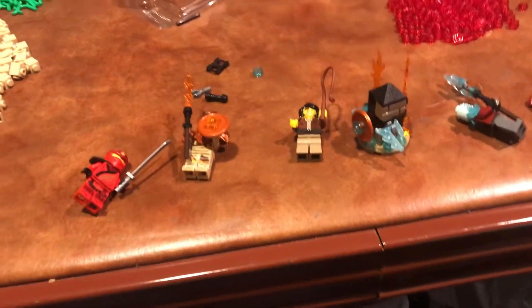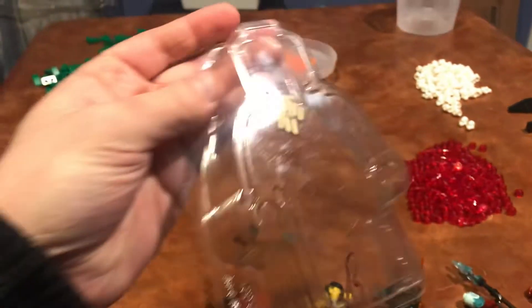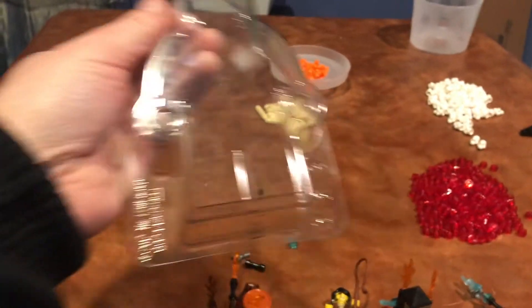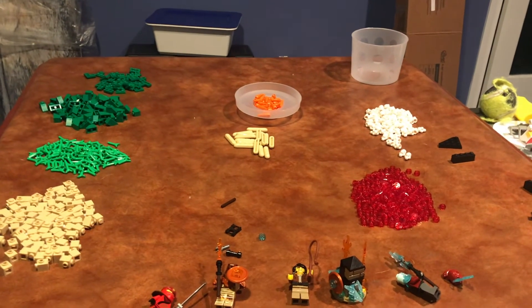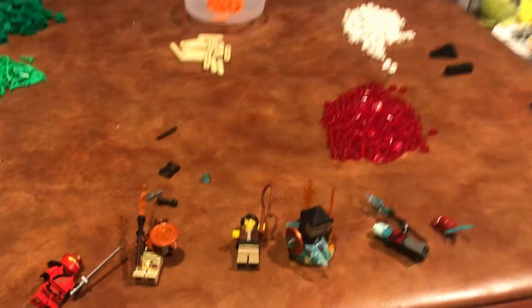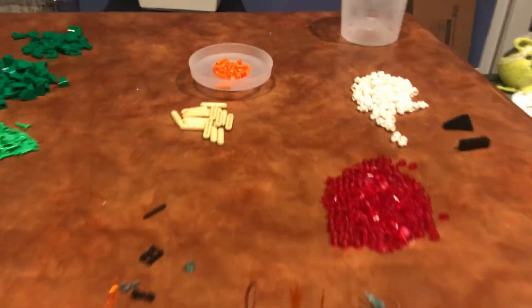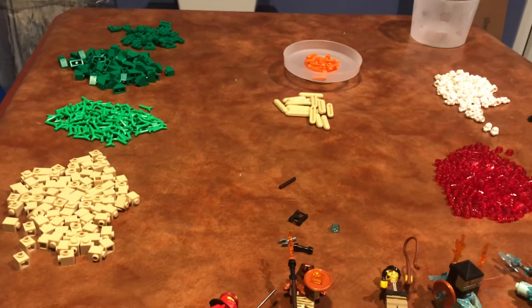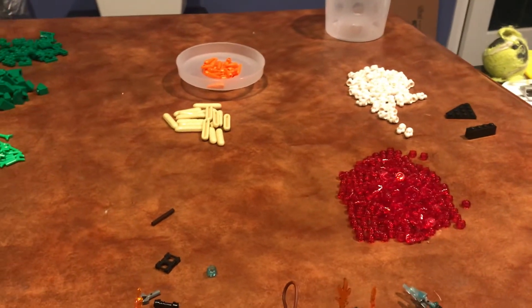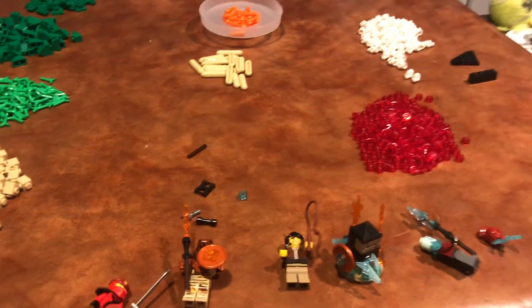So yeah, that's my little haul from the LEGO store today. There's also this little plastic piece shaped like a minifigure which I think is pretty awesome, so I'm probably going to save that. Let me know what you think about the haul, and if you have any suggestions for cool things to do with some of these pieces, let me know. I'll see you guys in the next video!